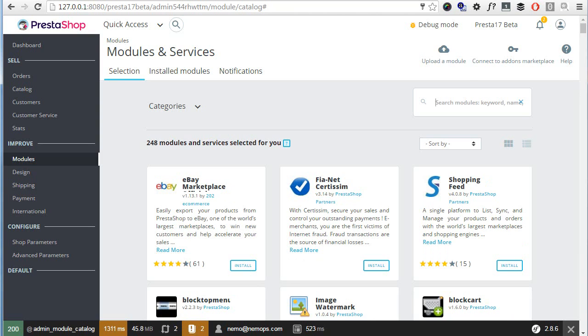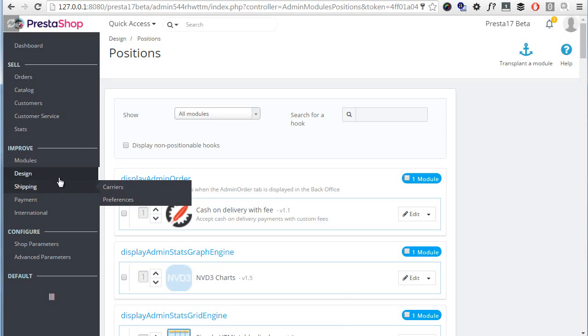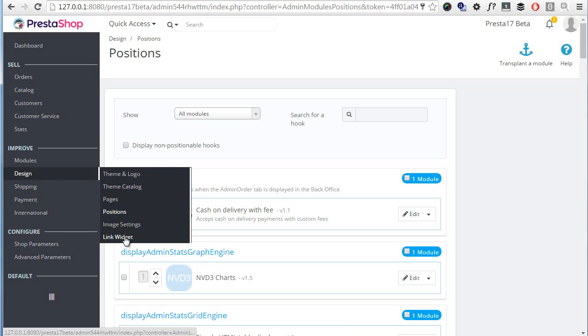I only tested a couple of my own modules and can tell we will need a different hook for payment modules. The hook named 'payment' is now called 'payment options' and also needs a new separate system to work, so account for that. In terms of back office UI, speaking of modules, where can we set positions? The menu is now under Design, which may be a bit confusing at first. There's also a new entry here named Link Widget.